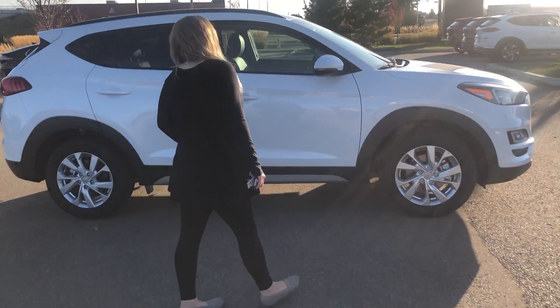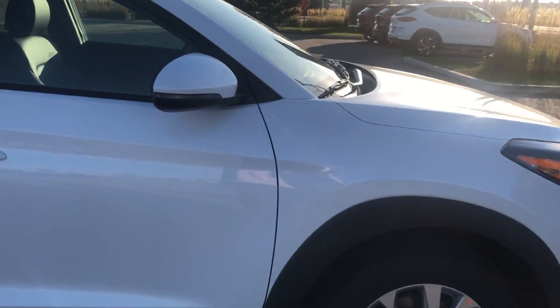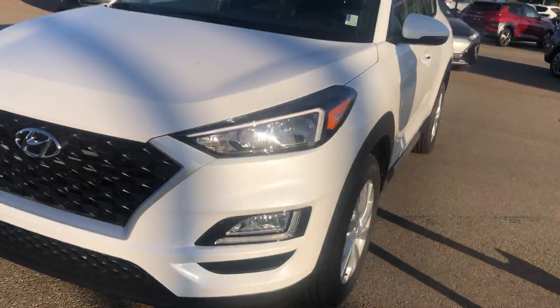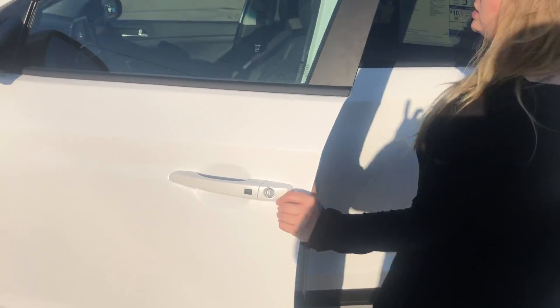I'll show you the exterior features that it does have. So you do have here on your mirrors your turn signal light, and you have your cascading grille on the front here as well. Coming around here to the side you do have your proximity key with entry to unlock your doors just by pressing this button here.